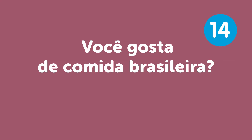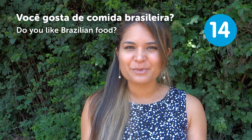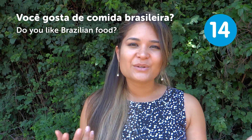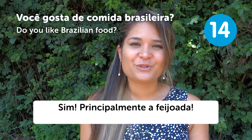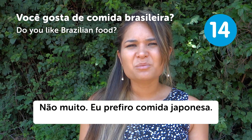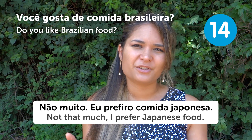"Você gosta de comida brasileira?" — Do you like Brazilian food? Brazilians really like meat, and most dishes have a lot of meat. If you like it, you can say "Sim, e principalmente a feijoada" — Yes, especially feijoada. Or "Não muito, eu prefiro comida japonesa" — Not that much, I prefer Japanese food.